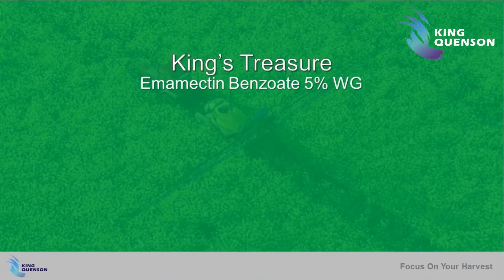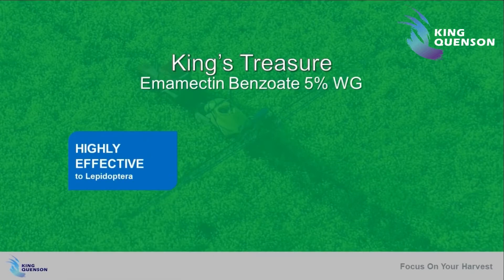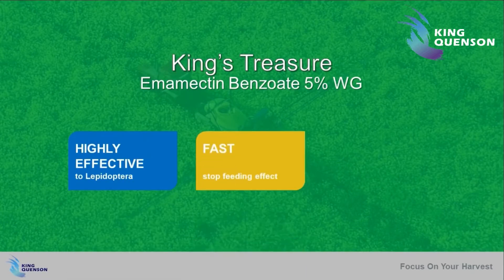Emamectin Benzoate has been widely used by growers all over the world for its high efficiency against Lepidoptera, fast stop-feeding effect, and long-lasting protection. But King's Treasure offers even more.